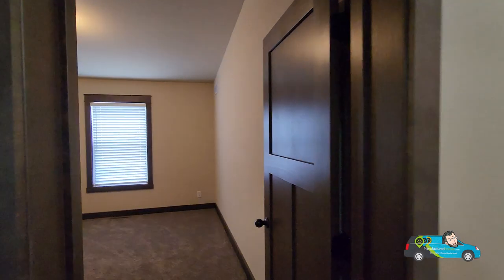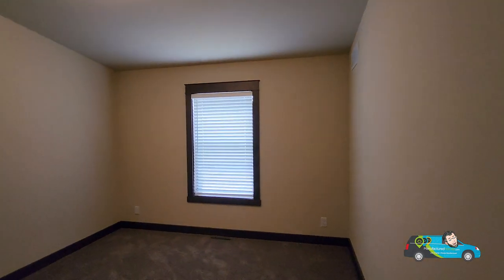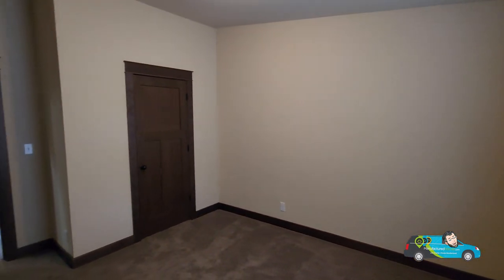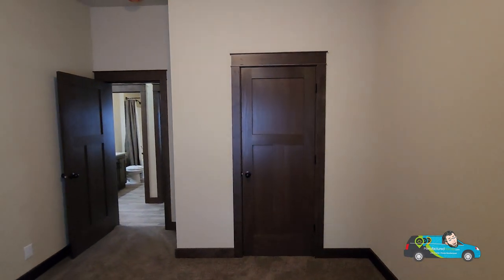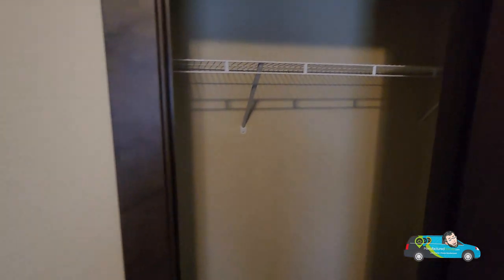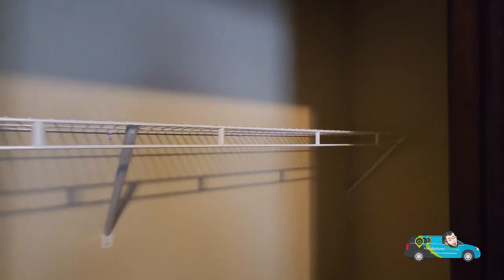Now walking into the second guest room. This one is 11 feet by 11 feet 7 inches. Good amount of space and room, and great natural light. It's kind of cloudy outside today but you can see it still gives a good amount of light in this room. I'm loving the ceilings and the height. The closet is pretty much the exact same as the other side — plenty of room.